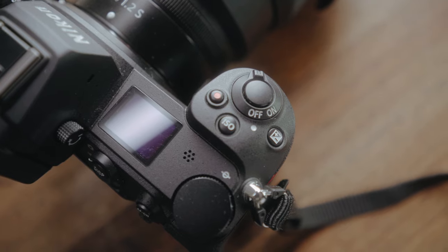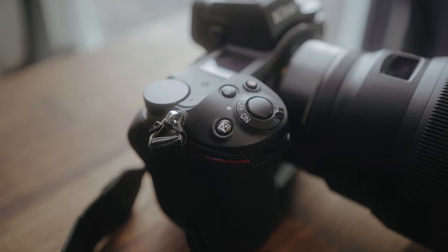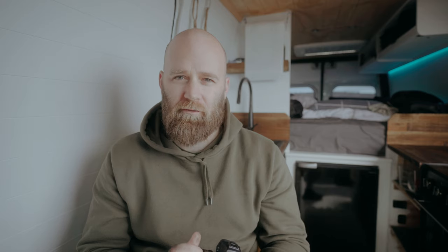I like where the ISO dial is. One thing with the Sonys is I really don't like how you change ISO — if you have it on the wheel by default, you press in on the right-hand D-pad and then change it. I find I change it by mistake quite a bit. I used to shoot Nikons before switching to Sony — I was on a D750 and a D810 — and I miss having that ISO button on the top.